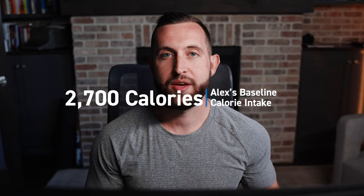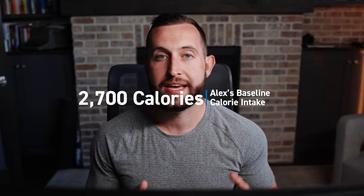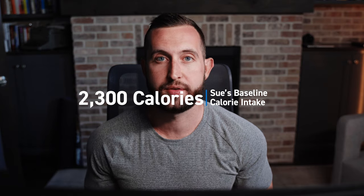This allows us to set the calorie deficit more accurately relative to utilizing macro calculators. The reason being is because you are much more than just your height, your weight, and your current activity levels — you have many more things going on that need to be taken into consideration when setting your caloric intake. My baseline intake was 2,700 calories, and Sue's baseline intake was 2,300 calories.